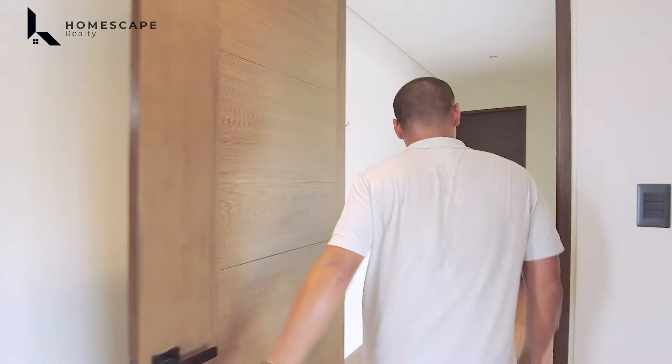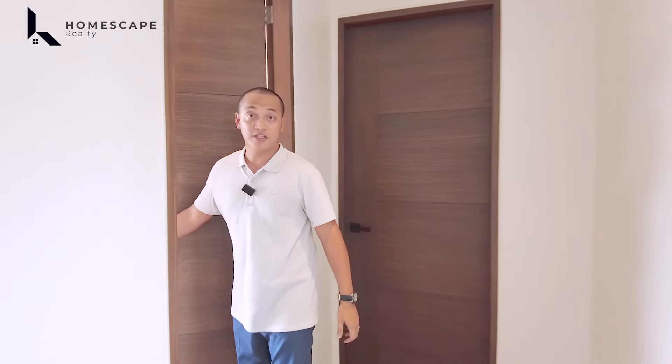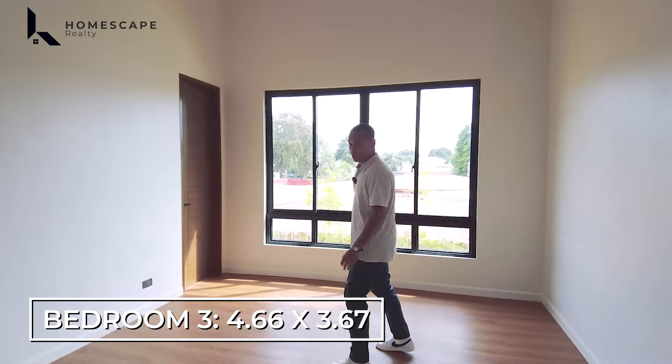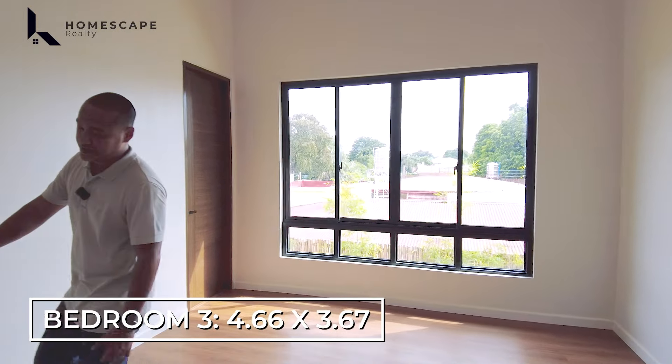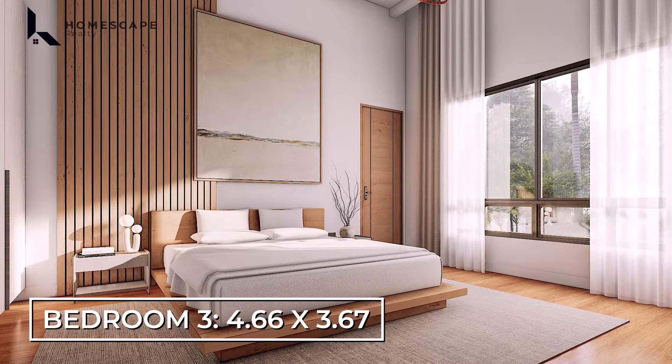For the stairs, we have a Mahogany staircase and metal handrails with tempered glass. On the second level, we have three bedrooms, each with an ensuite toilet and bath. Let's take a look at bedroom two.